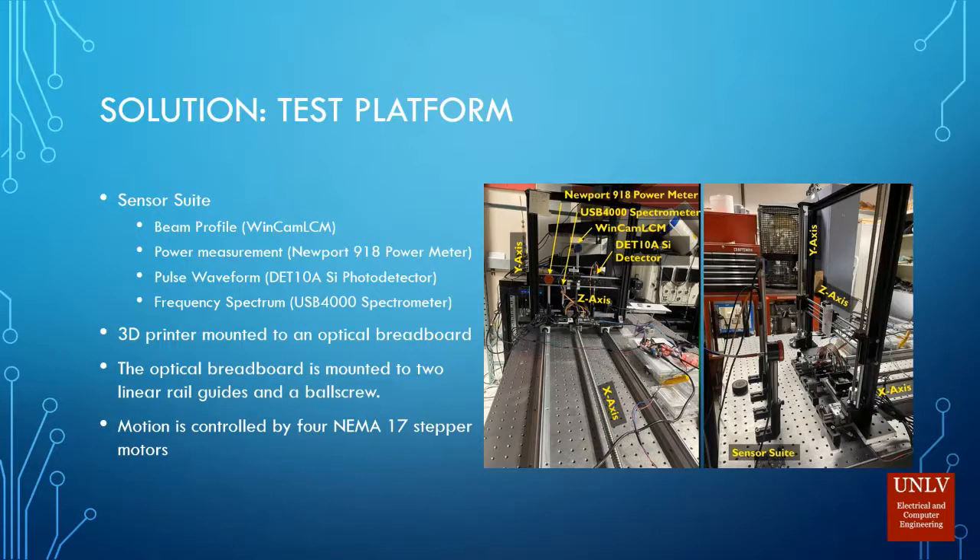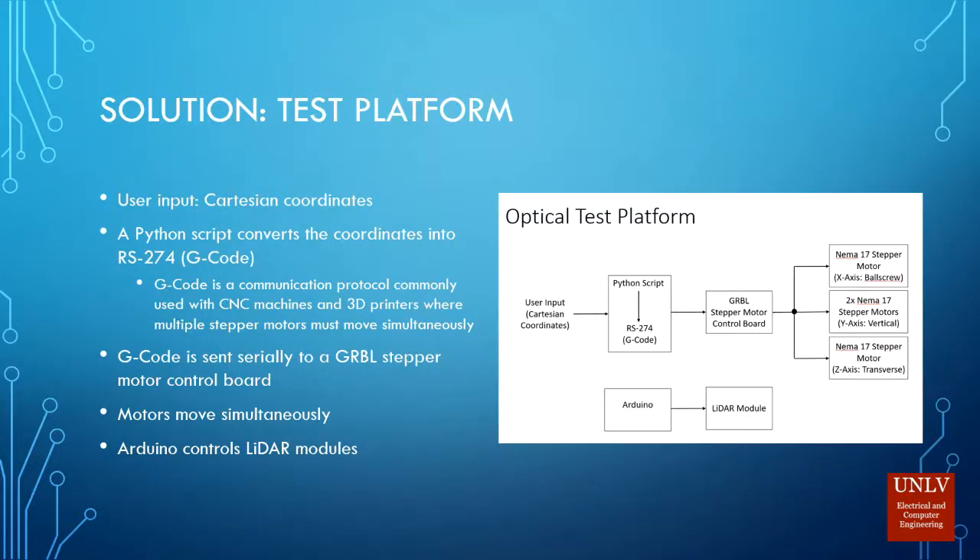The test platform I built was a 3D printer mounted to an optical breadboard, which was mounted to two linear rail guides and a ball screw for the x-axis. At one end you can see I have a power meter, a spectrometer, the WinCam LCM beam profiler, and a DET10A silicon photodetector. All motion is controlled by four NEMA 17 stepper motors. User input is Cartesian coordinates — the program I wrote in Python takes the coordinates and converts them to G-code, which controls multiple stepper motors connected to a GRBL control board. An Arduino controls the LiDAR modules.